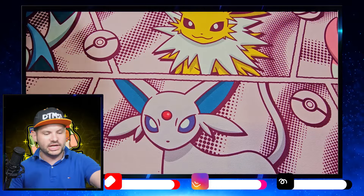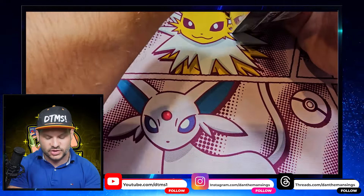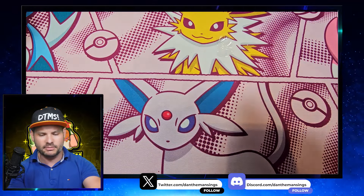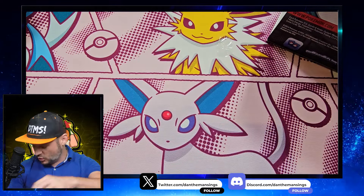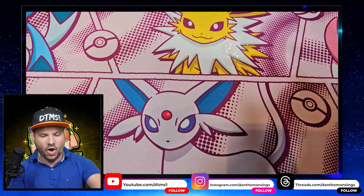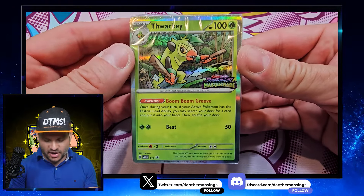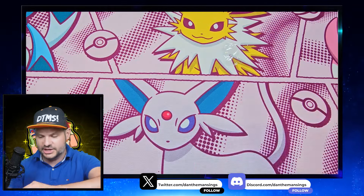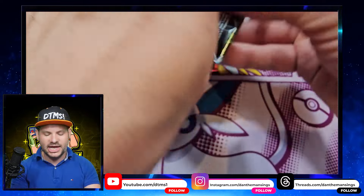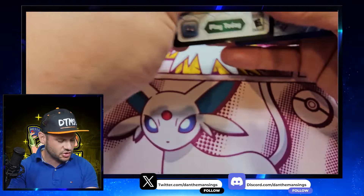I've also got a couple of pre-release boxes that I never got around to opening, so we're going to open them for you today. We can compare the print if we get anything good. I'm after one more promo — the Thwacky, the one above Grokey. Can we pull the promo Thwacky? Yes, we can! I've now completed my promos — I am a happy boy. We've got eight boosters because I've got two of these to open. We are opening another eight Twilight Masquerade packs.